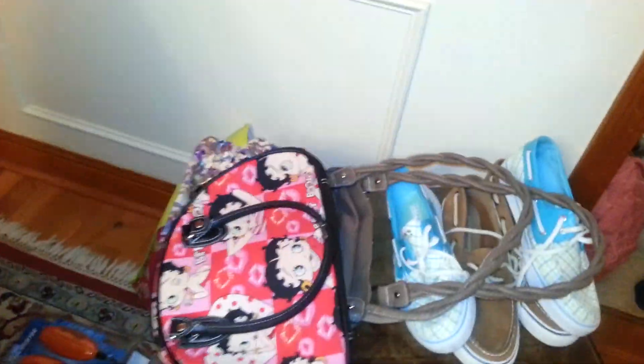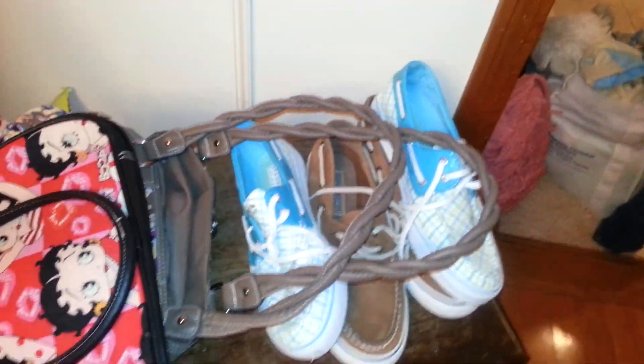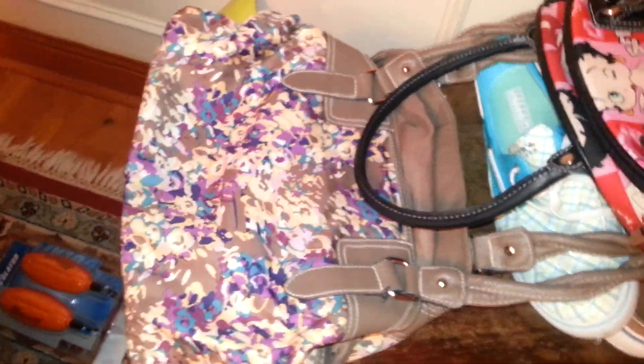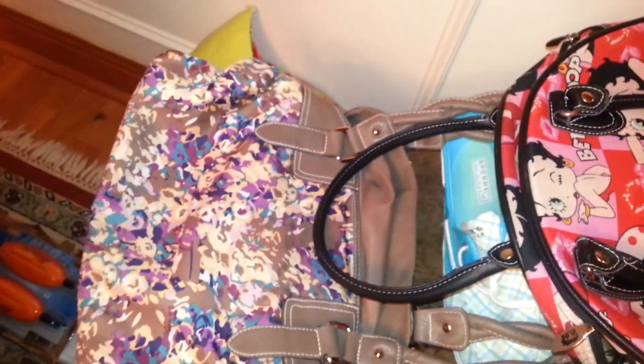I also got a bunch of pairs of pants — they range from J.Crew to Eddie Bauer. A Betty Boop purse — good keywords. And a Rosetti purse — it's actually reversible. These are $3 each, so I said I have to pick them up.